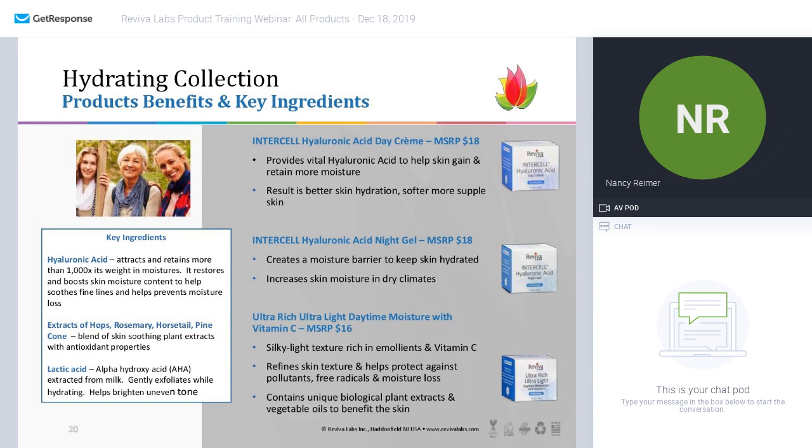The ultra rich, ultra light daytime moisturizer with vitamin C says it all. It is ultra rich but very light — a very interesting consistency that goes on very easily, absorbs, and you know you're getting your free radicals taken care of with the vitamin C. It has a nice formula with lots of plant extracts and vegetable oils, including extracts of hops, rosemary, horsetail, pinecone, and lemon. It's just a really wonderful daytime moisturizer.